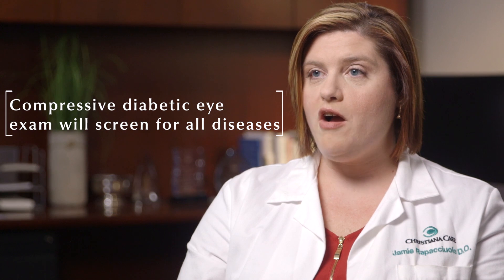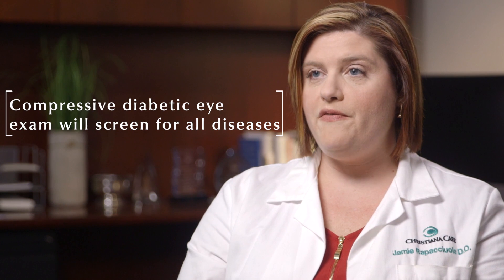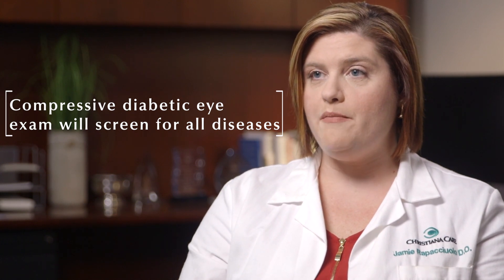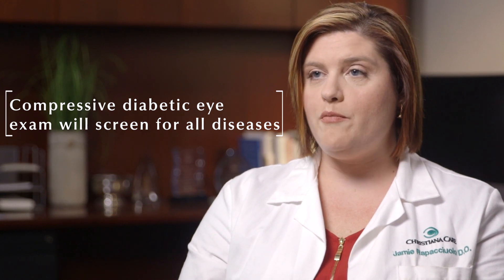Some of our primary care offices here at Christiana Care offer retinal screenings in the office. These are effective tools to screen for diabetic retinopathy, but should not replace the comprehensive eye exam, because these retinal cameras do not screen for any of the other diseases.